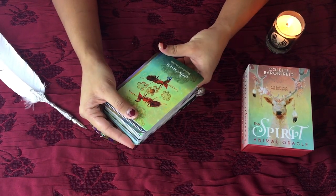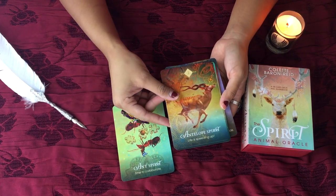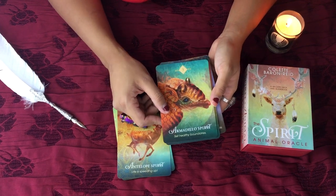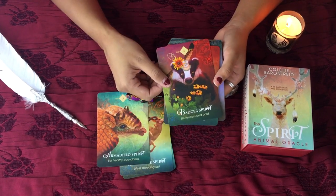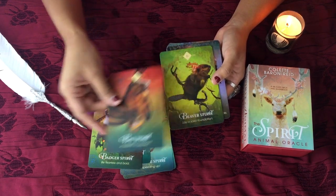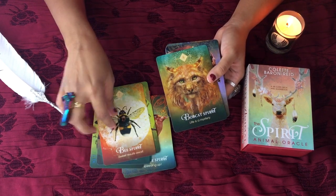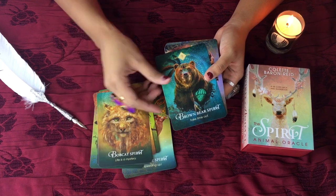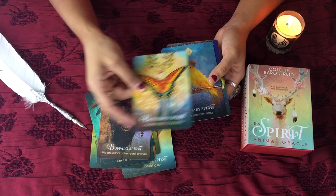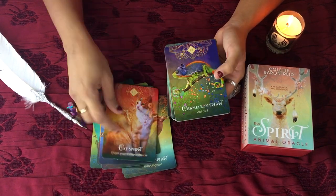The first one is Ant Spirit — 'Time to collaborate' — number one. Number two, Antelope Spirit. Number three, Armadillo Spirit. Number four, Badger Spirit. Number five, Bat Spirit. So far I'm really feeling these cards, especially if you want to work with your spirit animals or see what energy you need to tap into to aid you. Whatever the case is, there are several different uses for this deck.